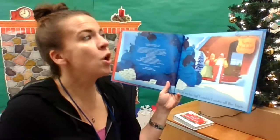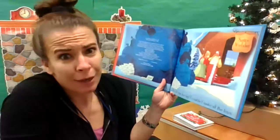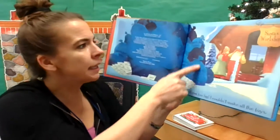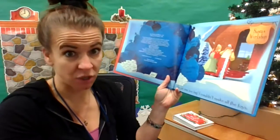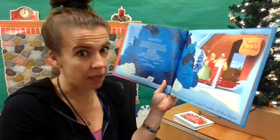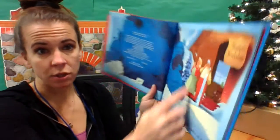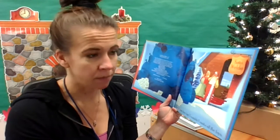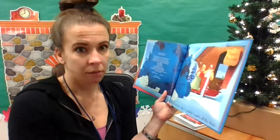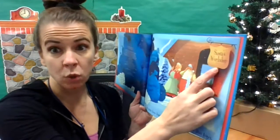The job was too big. He couldn't make all the toys. Look at that — that's all the mail from all the kids who have written to Santa and asked him for special things. That would be a lot of toys to make. I see the surprise face from Mrs. Claus. Show me your surprise face! And it says Santa's workshop up there.